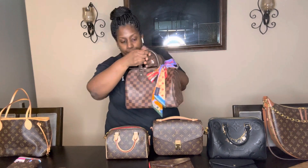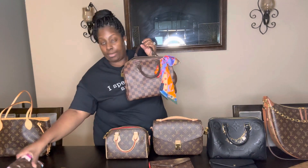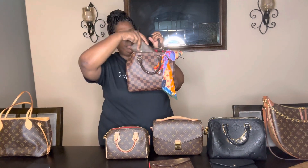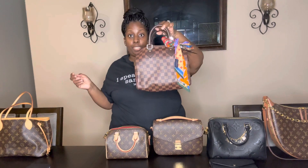Moving on to the classic Speedy 25. I did both speedys — the Speedy 20 and the empreinte Speedy 25 — because the empreinte opens wider. For the classic 25: passport holder fits, PM agenda fits, victorine fits, Sarah fits, Emily fits. They all fit in the 25 — the Sarah, the victorine, the Emily, the passport cover, and the PM agenda.